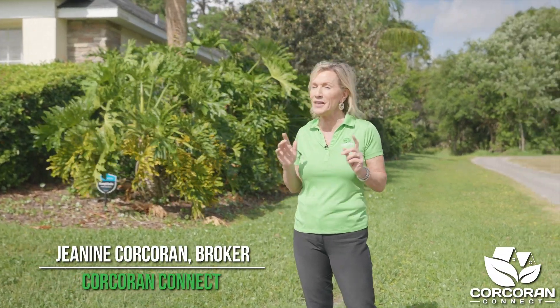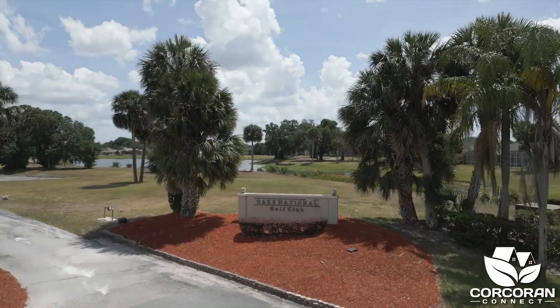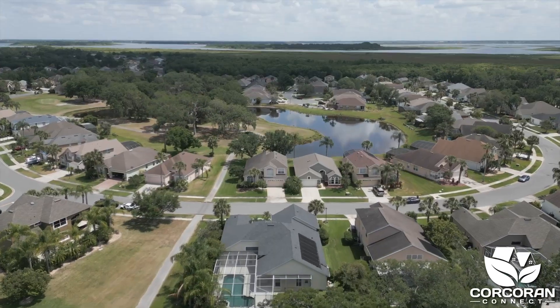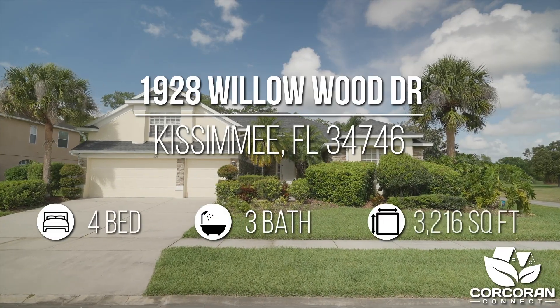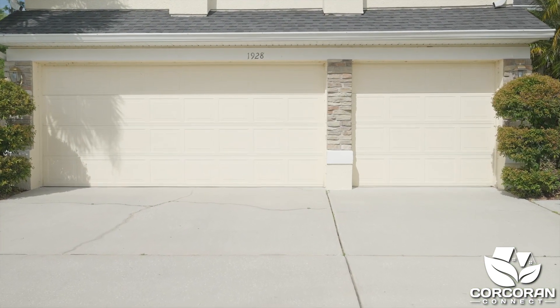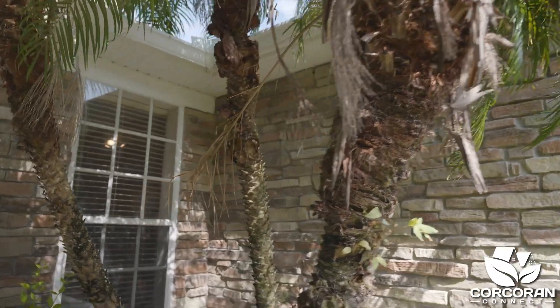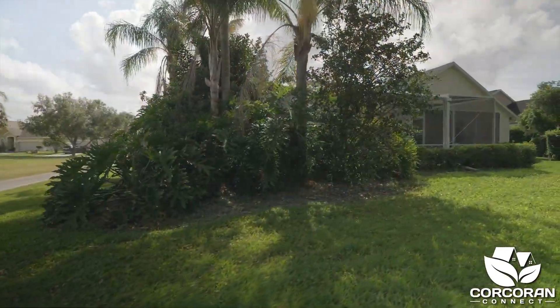I'm here today to showcase this beautiful pool home with a golf course view in the community of the Oaks. This home is located at 1928 Willowood Drive in Kissimmee, Florida and has four bedrooms and three bathrooms with over 3,200 square feet. At first look you'll be wowed by the three-car garage, the stone detail on the home, the well-maintained mature landscaping, and the wooded area.